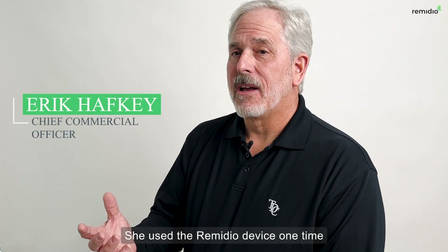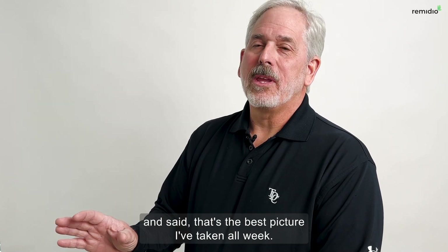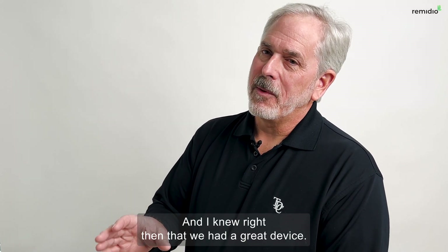She used the Remedio device one time and said, 'That's the best picture I've taken all week.' And I knew right then that we had a great device.